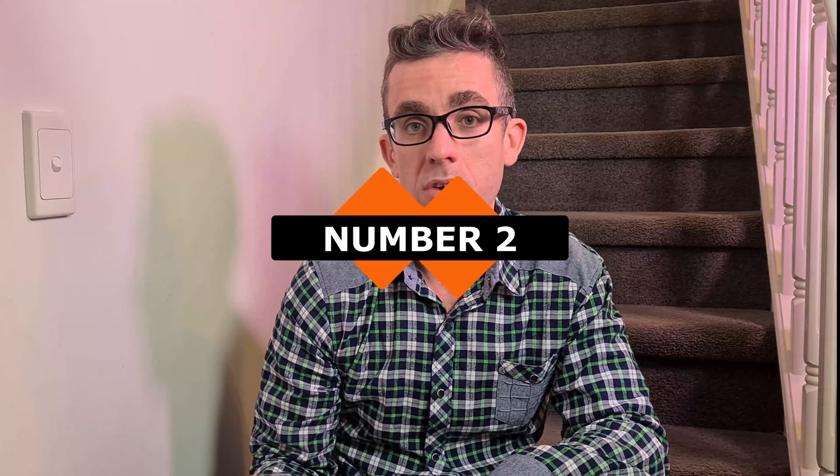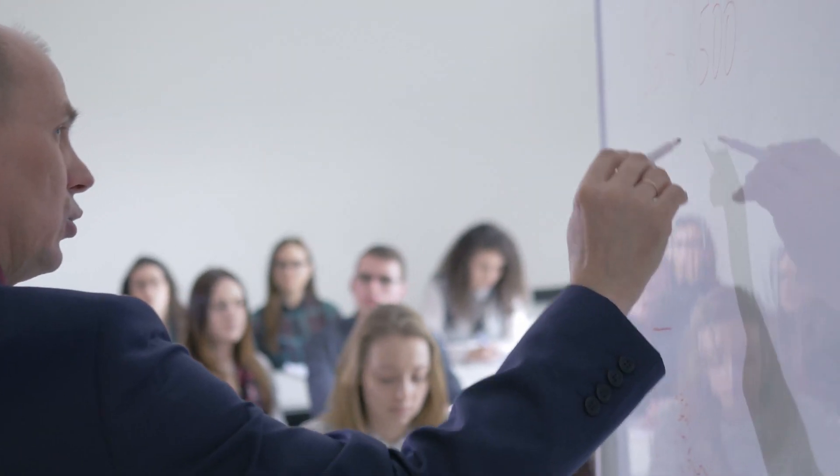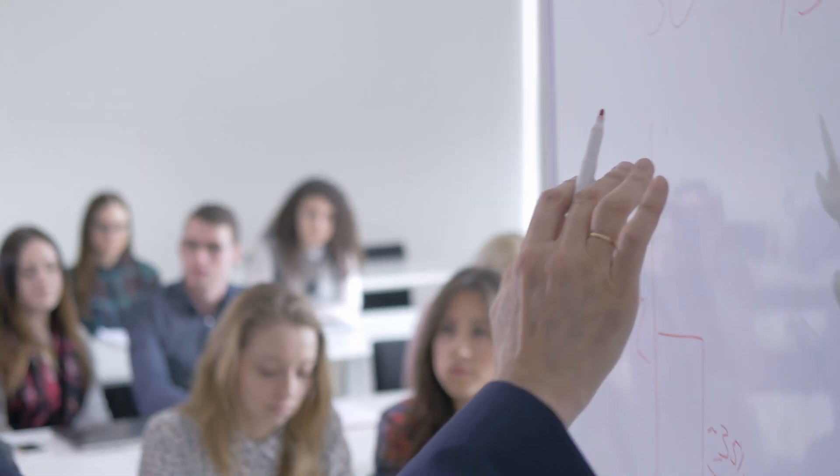Number two — this is about going to your university professors. They generally have contacts within the industry, whether it be ex-students or colleagues they've worked with in the past. Make sure it's someone you've impressed and shown through your project work that you have the skills to work in the field, as it'll make it easier for them to vouch for you and help you land that position.